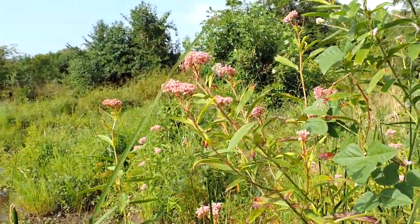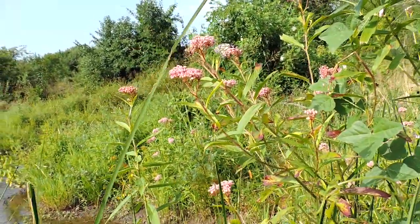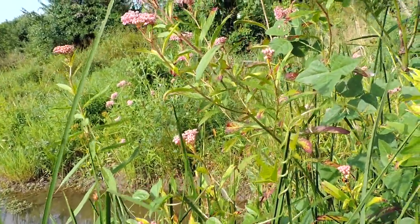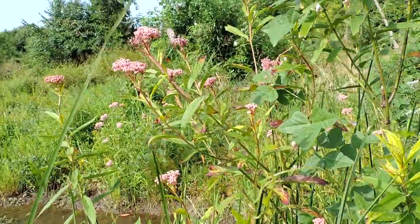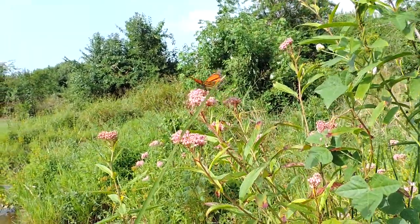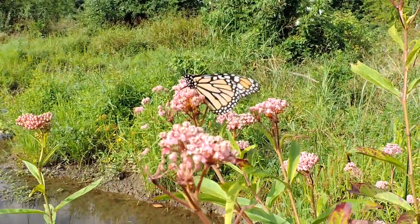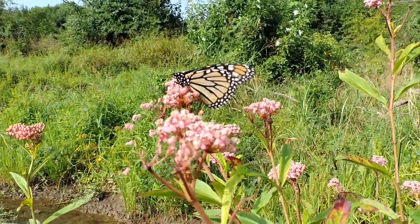Swamp milkweed — Asclepias incarnata. August 22, 2014. Fieldville, Arkansas.